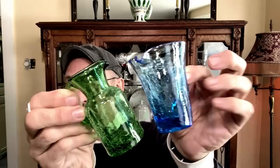Anytime I can find little tiny crackle glass pieces, I do buy them and I put them all together and hold on to them until I can do a sale — I'll group three or four or five or six of them together and sell them that way in a lot.